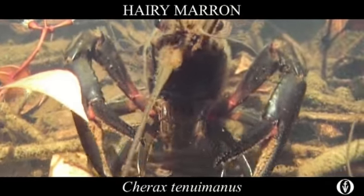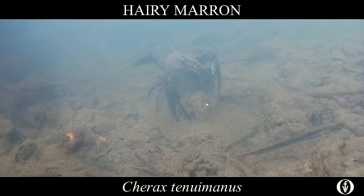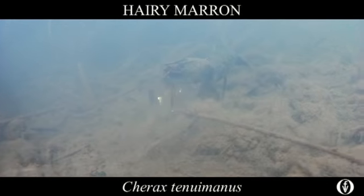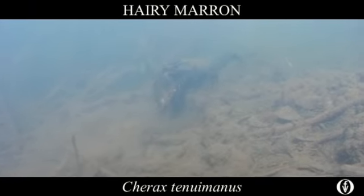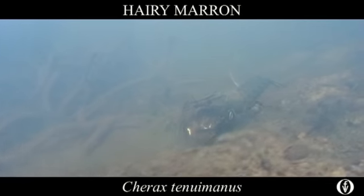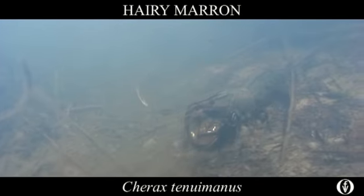Freshwater crayfishes are often referred to as keystone species that structure aquatic ecosystems. Along with their large claws, or chelipeds, and their eight legs, or periopods, they have numerous mouth parts that both filter and shred food.